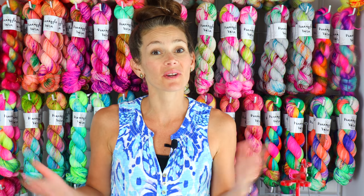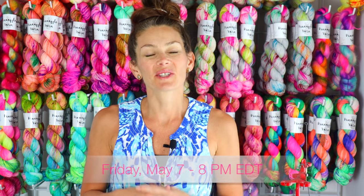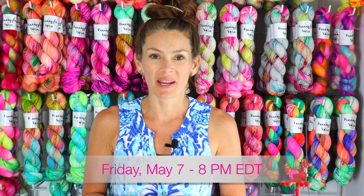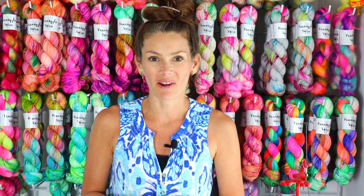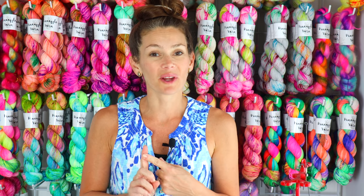Hey everyone, I'm Marina, welcome back to my channel. Today I'm here for a shop update preview. The shop update will be this Friday, May 7th at 8 p.m. Eastern Time at pineappleyarn.com.